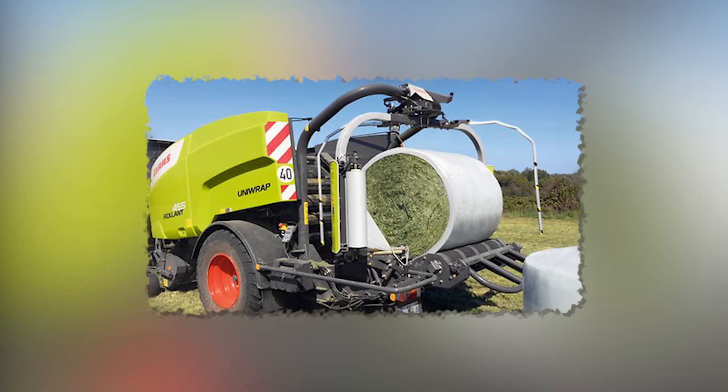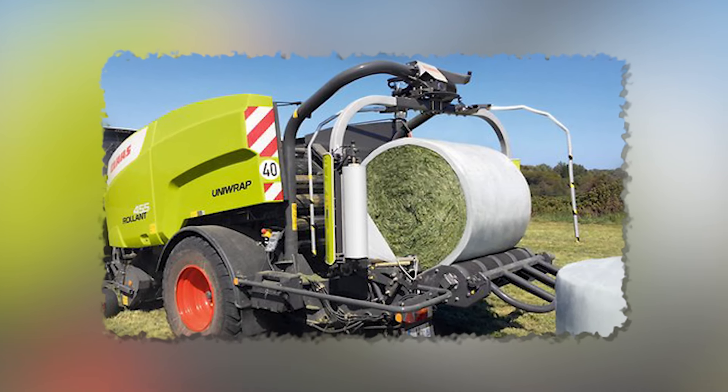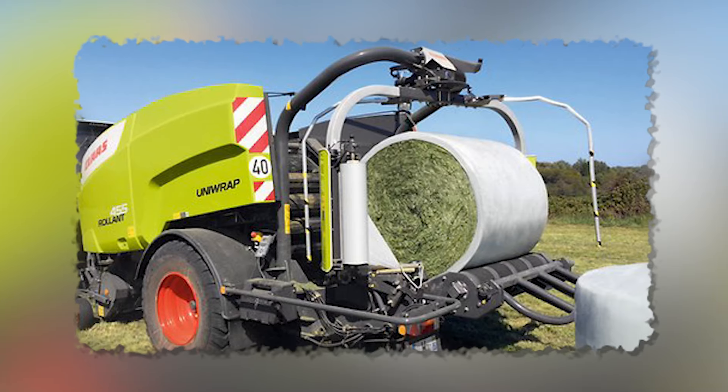Lastly, let's talk about convenience. With each side of the baler holding six extra rolls of film, you can keep baling all day and into the night without interruption.